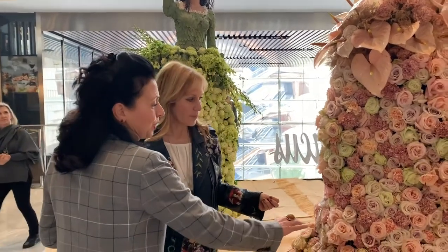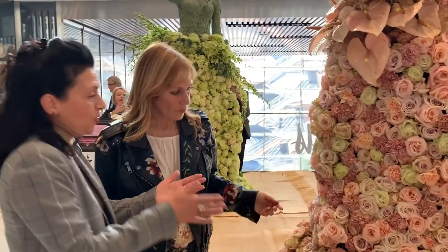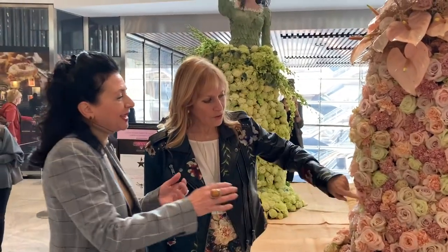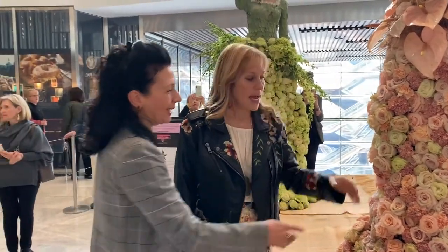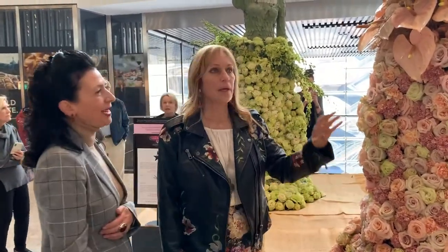The mixture of flowers used emulated the effect when you turned the fabric from one side to the other. Carnations were used to create movement, and then roses for the pop.